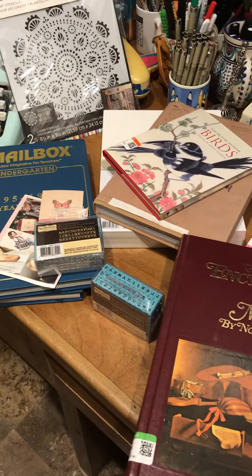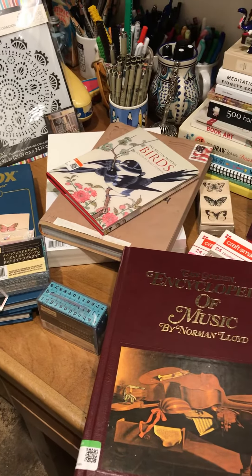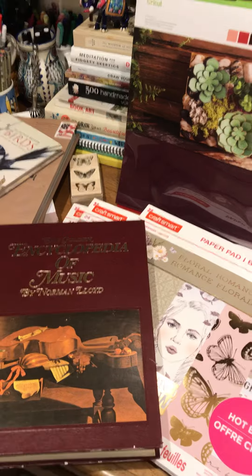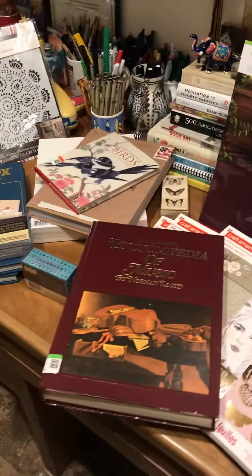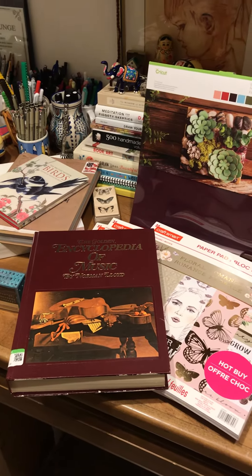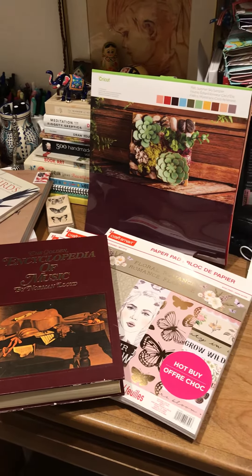So that you know you too can create junk journals and flow journals and use these items for your happy mail at little expense to yourself, but at the only cost of having lots of fun.